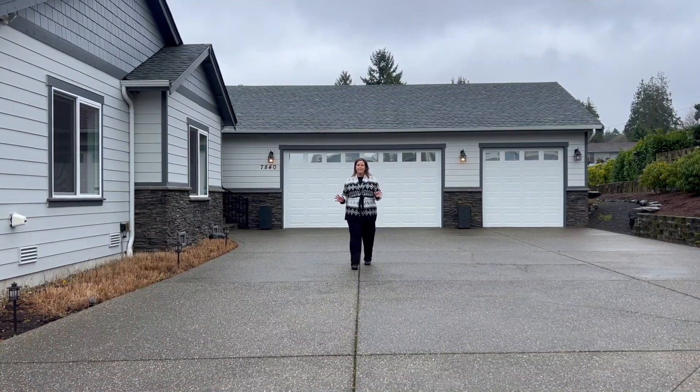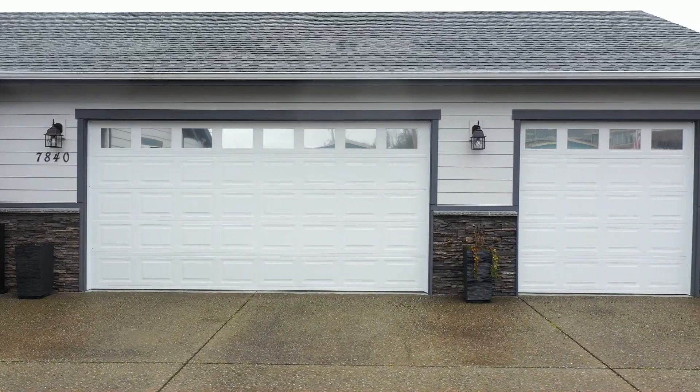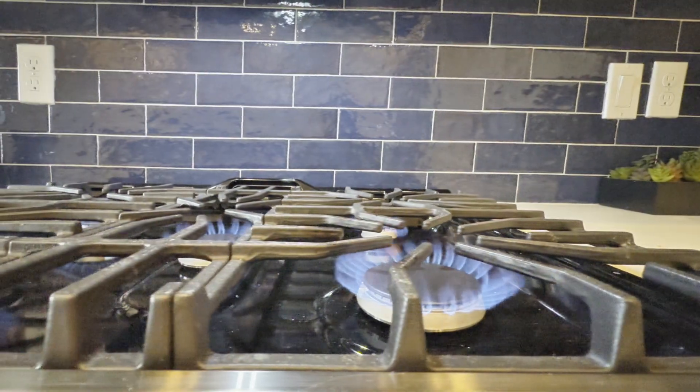You have this long driveway that enhances this home's already stunning curb appeal. This four-bedroom, two-bath, three-car garage is a true gem that blends comfort and privacy, with AC to keep it cool during the summer months, and natural gas for heating and cooking.